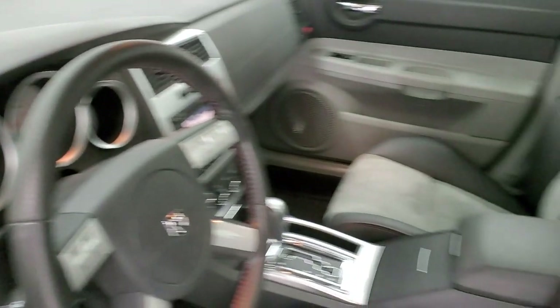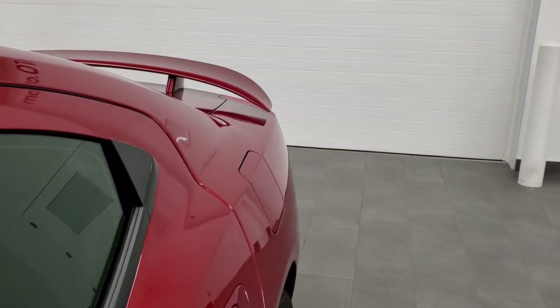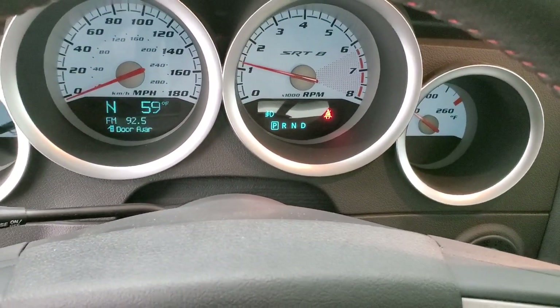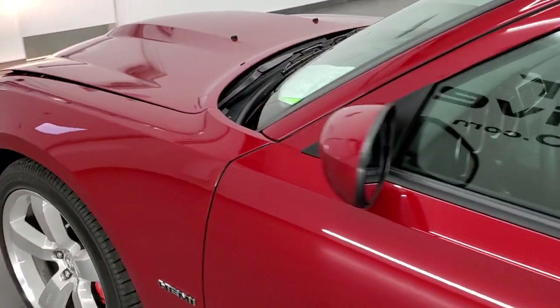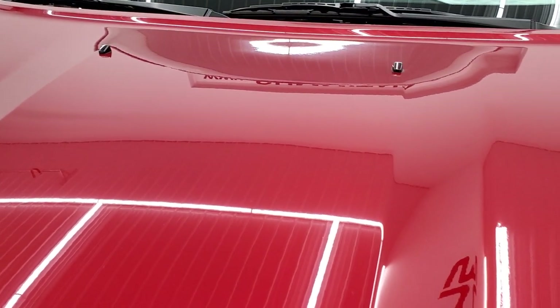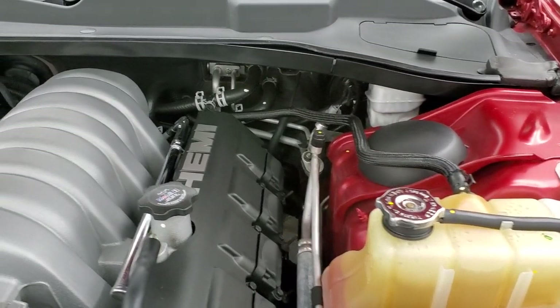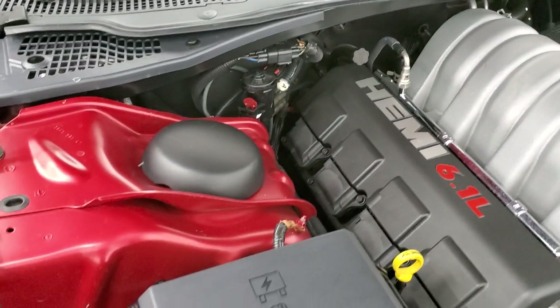We'll start it up — stock exhaust, not too loud. You can see there are no check engine lights or anything like that. We'll take a look under the hood. I would personally like to thank you for checking out the video today and hopefully from this HD video you've been able to tell just how clean this car is all the way around, inside and out. Under the hood we have the 6.1 liter V8 Hemi motor — engine bay is very clean, runs very smooth.